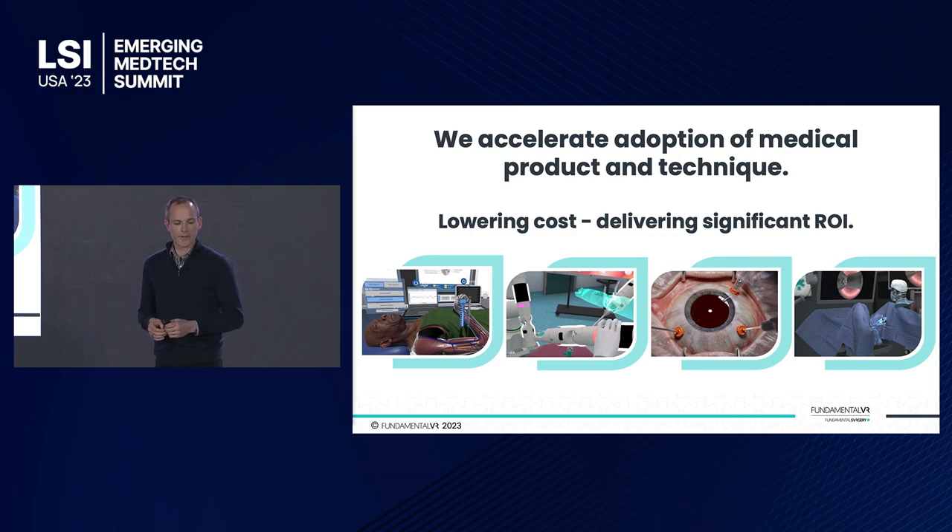Our core proposition as a business is all about accelerating the adoption of medical devices and the techniques that go around them. Through our system, we lower the cost, we increase the scale, and we deliver a significant return on investment into the platform itself.